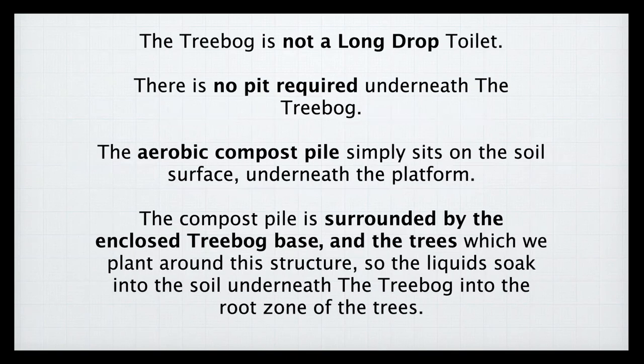It's important to remember that a tree bog is not a pit toilet. There is no pit or hole needing to be dug underneath; it is a soil surface composting process. This has several advantages. With pit latrines, the liquids and solids sit in a pit that goes anaerobic — the oxygen is used up, you get incomplete decomposition of nitrogen compounds, ammonia is produced from the urine, and that smells.